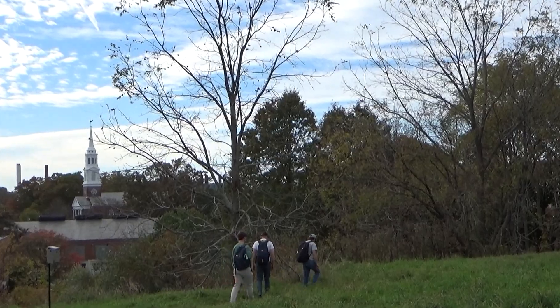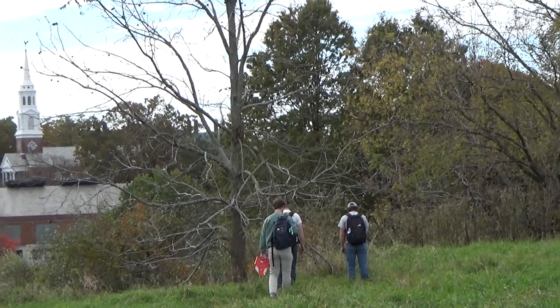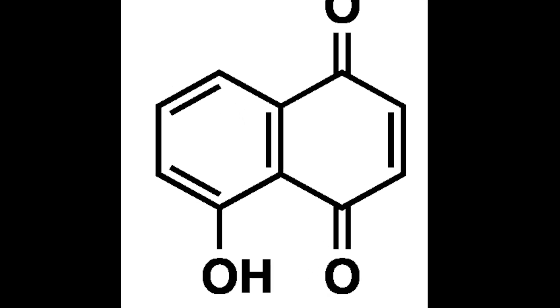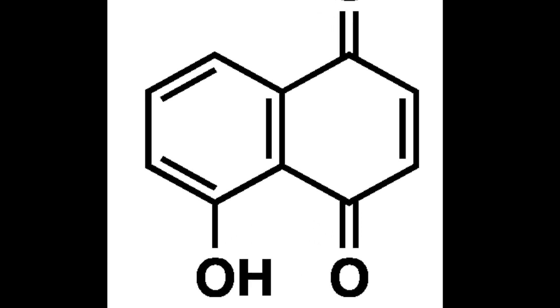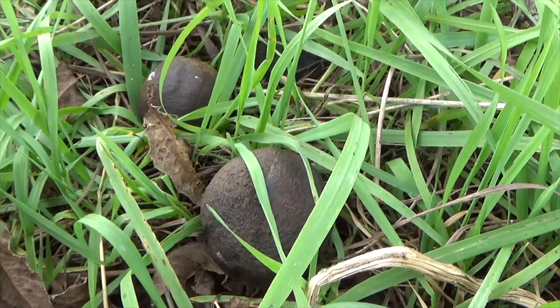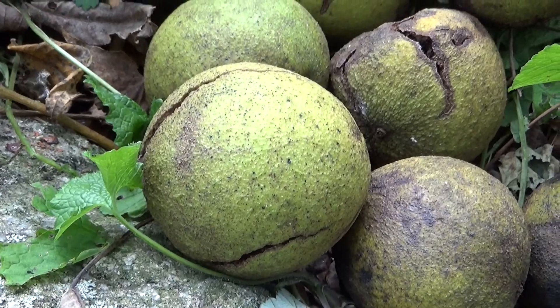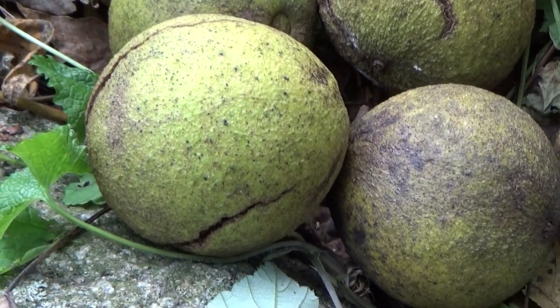One of the first things the team noticed was the lack of other trees around the specimen. This could be due to the fact that black walnut trees contain a chemical known as juglone, which is able to suppress the growth of other plants. While this doesn't necessarily directly benefit the tree itself, in theory it might give its offspring an advantage in the great struggle for resources.